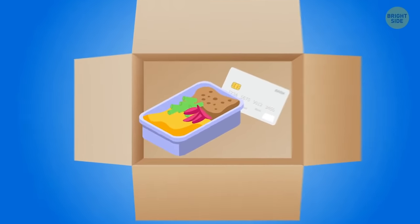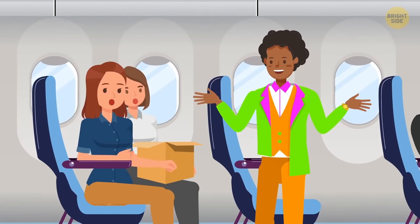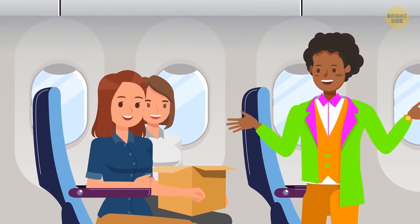Kim opened the box, found a delicious meal and a bank card. The billionaire said, 'Congratulations, you've won five million dollars. Enjoy your trip!'